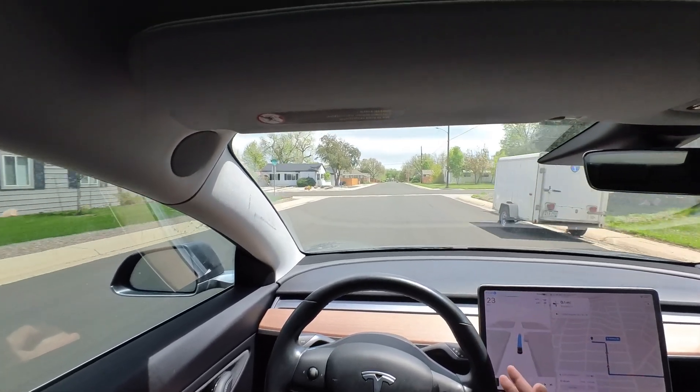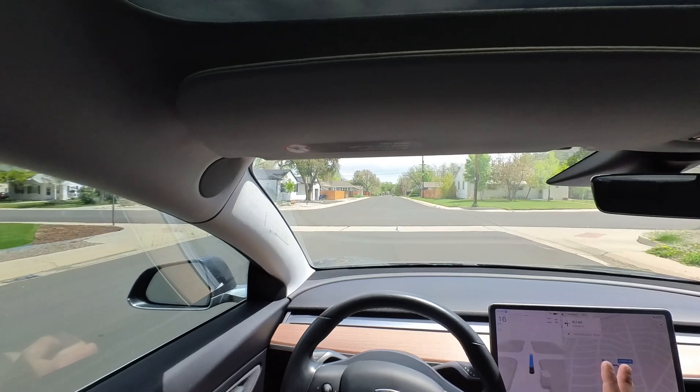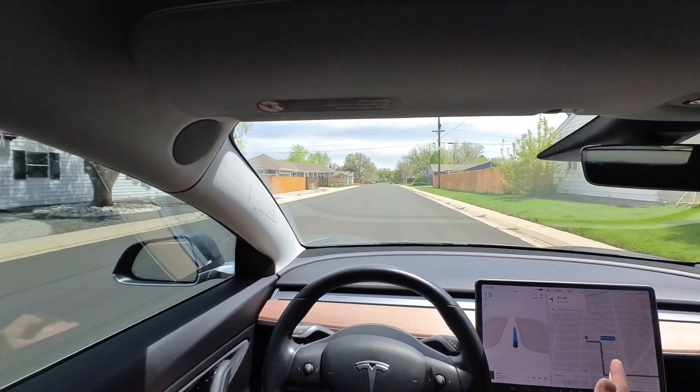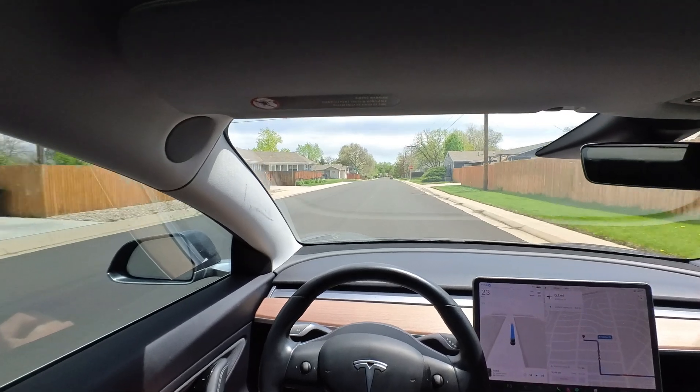We've got a dip in the road here. I'm curious to see if we slow down for it — and yes, that's perfect. We definitely don't want to go too fast over those. I don't think Full Self Driving 11 would have been able to handle that.